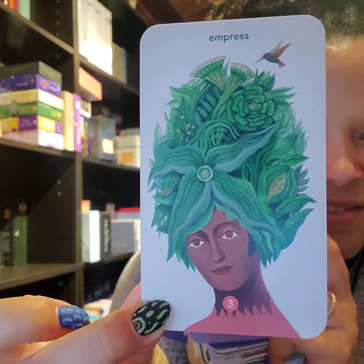This deck also comes with a guidebook so you have access to meanings as you're learning them. In the beginning it's usually useful to have a guidebook to help you out.